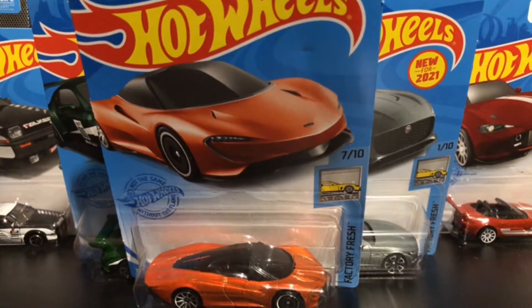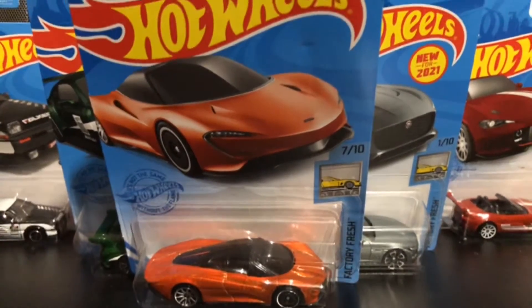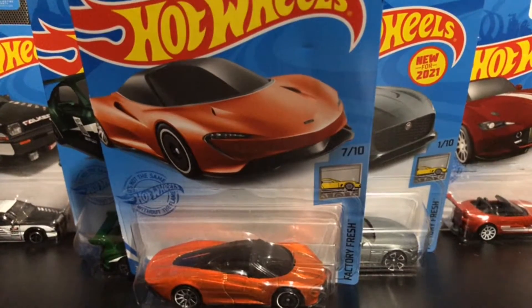Hey guys, Aiden Hot Wheels here, and today we're showcasing seven Hot Wheels cars — take a look at them.